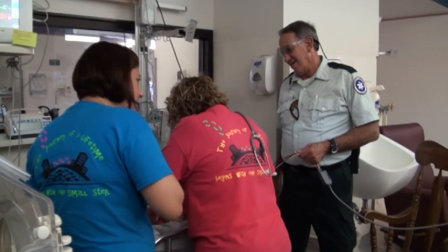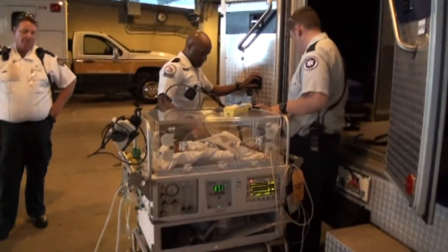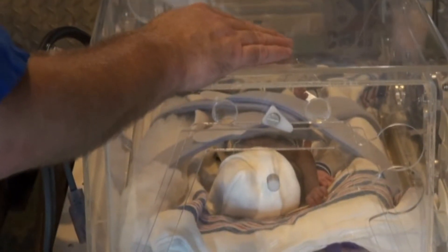During transport, we essentially have to take a mobile ICU with us. For many babies, that involves putting them in an incubator with all the different pieces of equipment attached. There are monitors to measure the baby's heart rate and oxygen levels. We also have equipment to help the baby breathe, and equipment to run lab tests — such as checking blood sugar or a blood gas to measure how much oxygen is in their bloodstream.